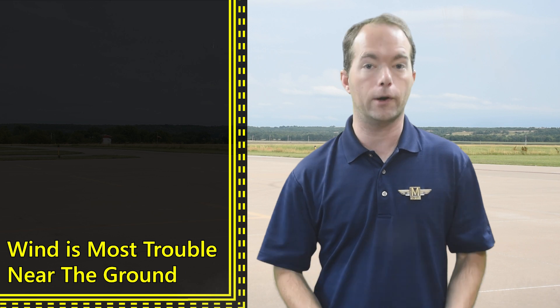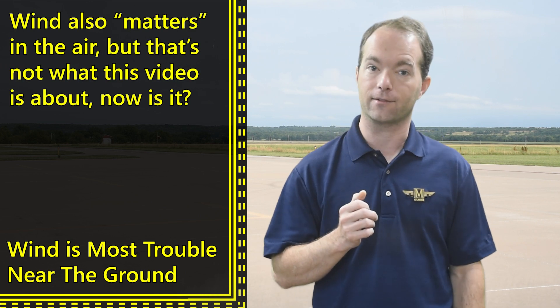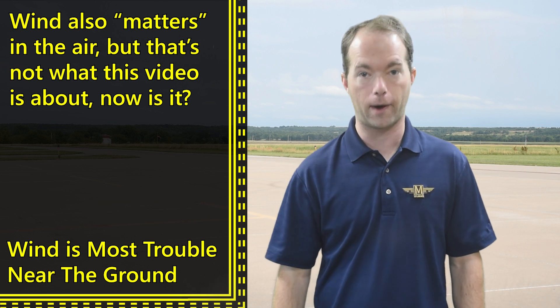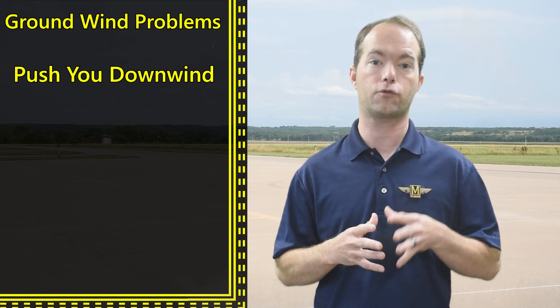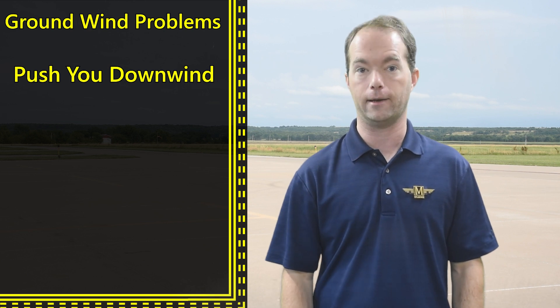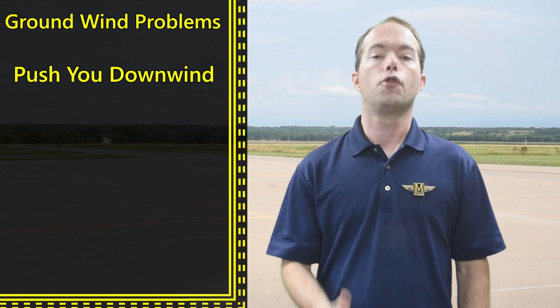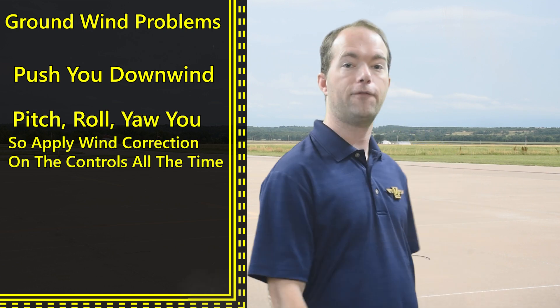Wind matters when you're on or near the ground — that's when the plane might do some funny things. Wind is going to try to push you downwind, just like a river pushes boats downstream. You're going to have to deal with wind from the second you get in the plane. The wind will try to pitch, roll, and yaw you if you let it.